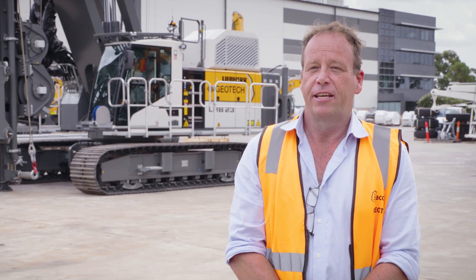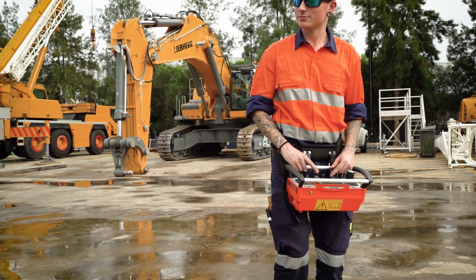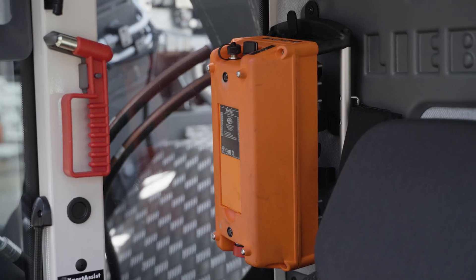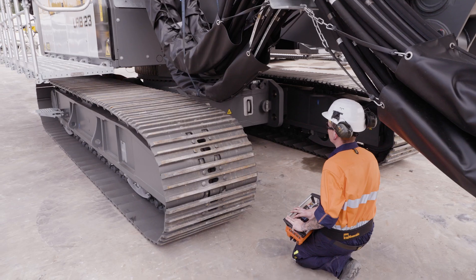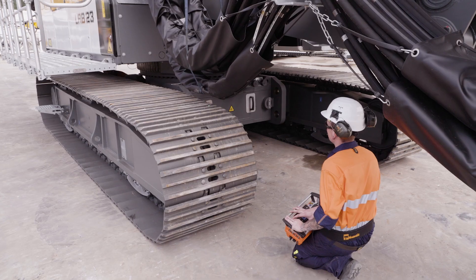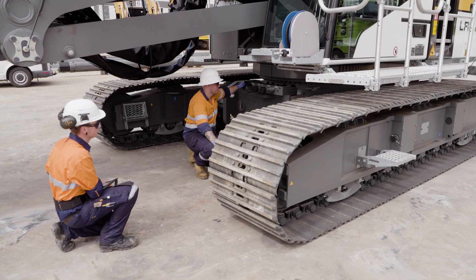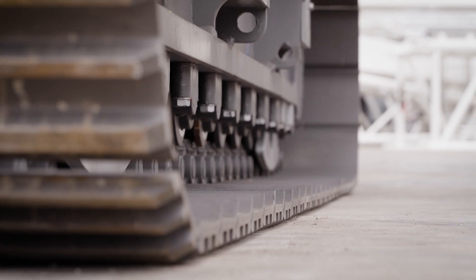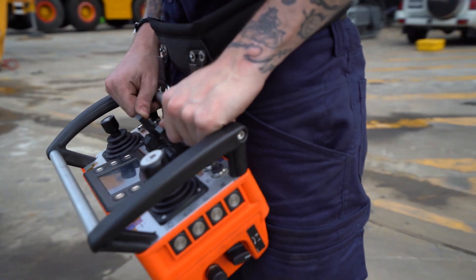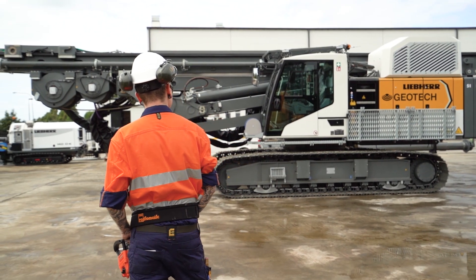The other feature that really excites me is the remote operation capability. Behind the cabin in the machine there's a Bluetooth remote control that is charged in cabin, and when the operator chooses to do so, he can actually unload, hop out of the cabin, stand in a safe and appropriate visual location, load and unload a rig, set it up, and perform most of the basic operations of the rig outside the cabin in a safe environment.